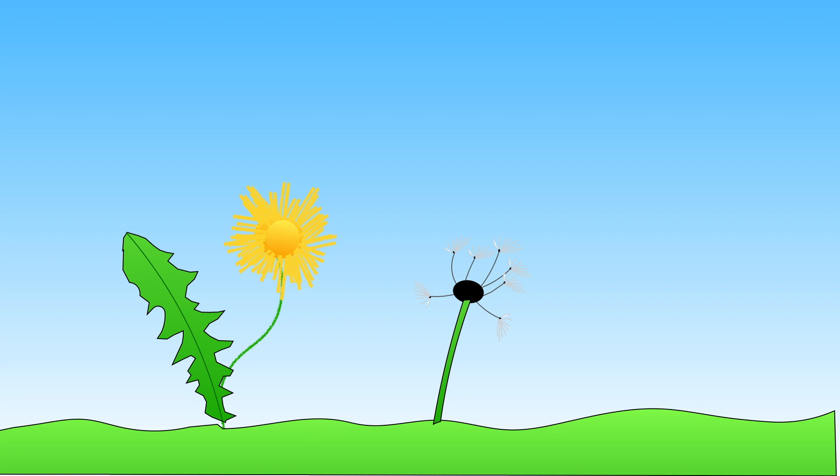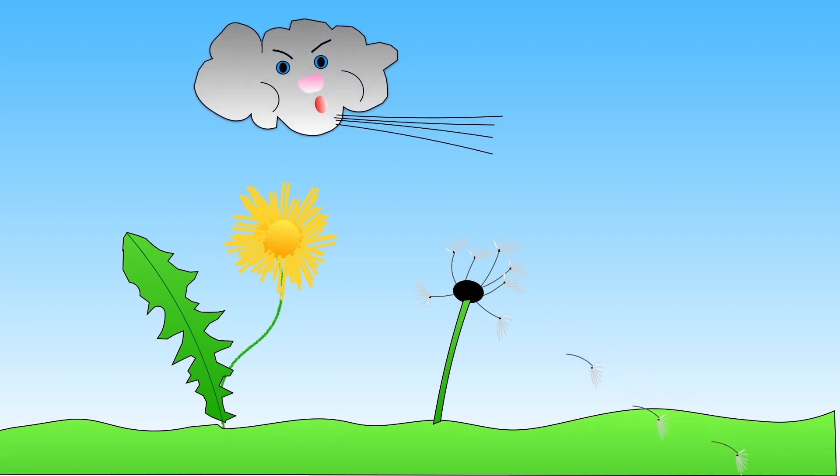Have you ever wondered how plants grow? They often start their life as a tiny seed or bulb that gets planted in the ground. Sometimes the wind blows seeds from one plant to somewhere else close by, and another plant grows.